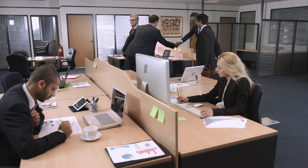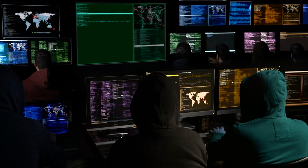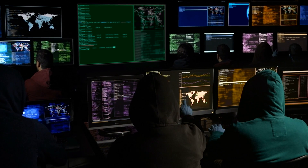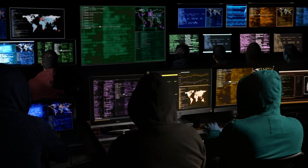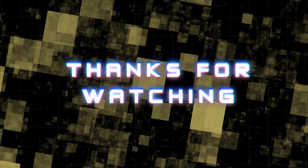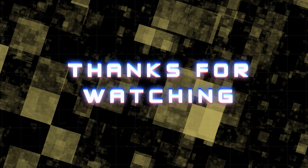In conclusion, ethical hacking is a challenging and rewarding field that requires a combination of technical skills, problem-solving abilities, and a passion for security. By understanding the basics of ethical hacking, developing the necessary skills and tools, and continuing your education, you can become a successful ethical hacker and make a positive impact on the cybersecurity industry. Thank you for watching this tutorial on how to become an ethical hacker. I hope you found it informative and helpful. If you have any questions or comments, please leave them below and I'll be happy to respond.